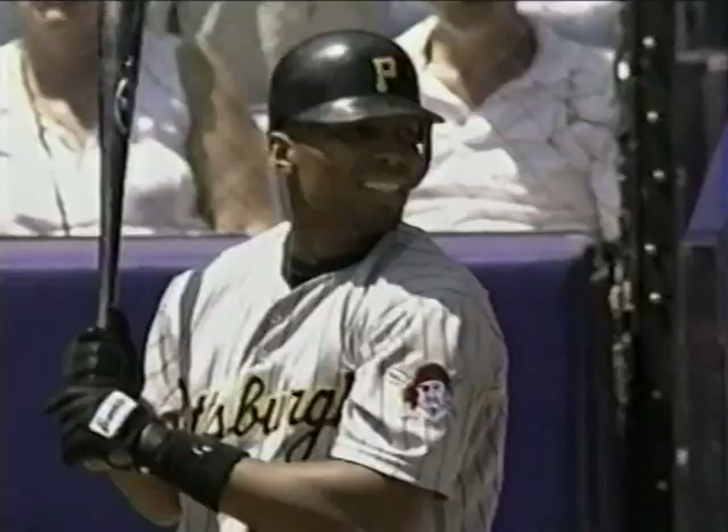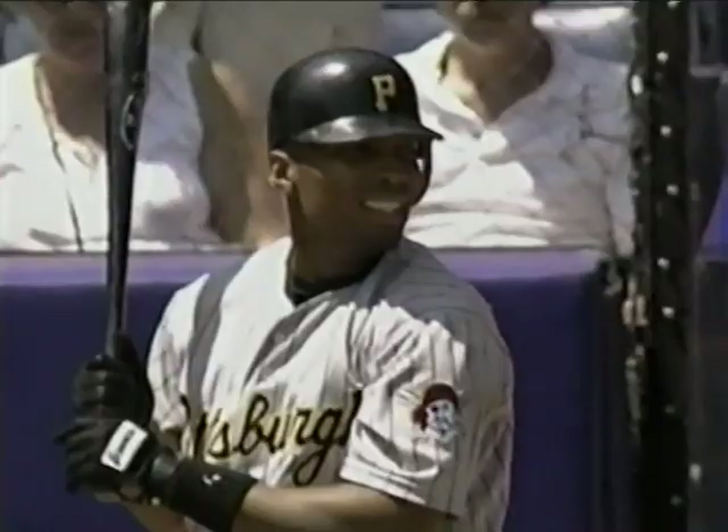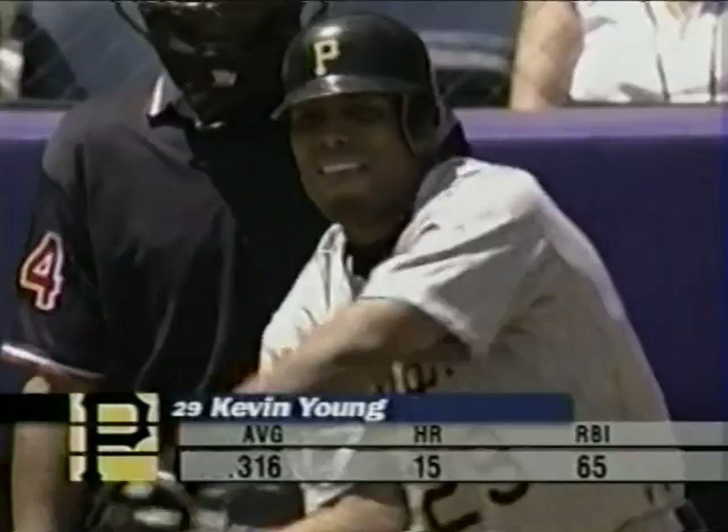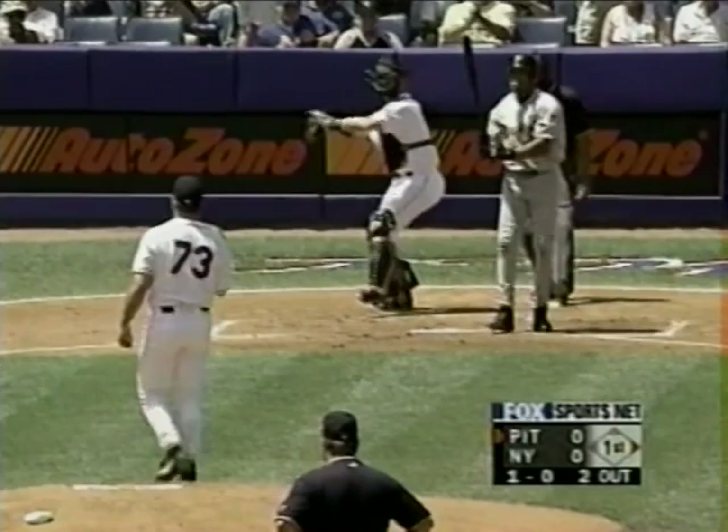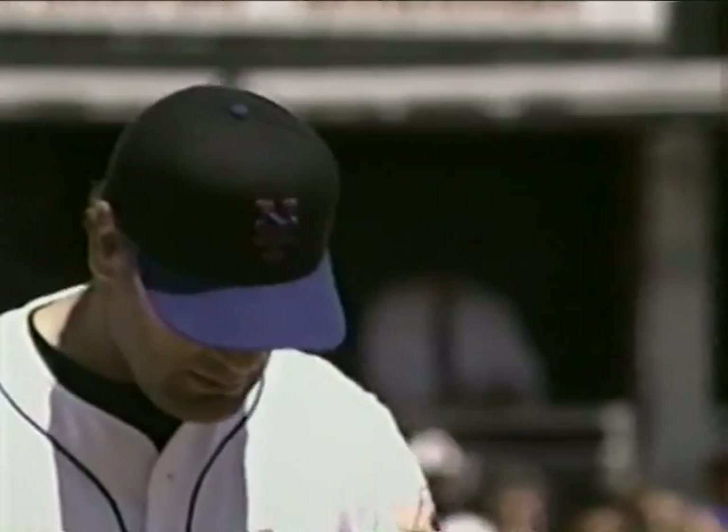Fastball upstairs to Brian Young, one ball, no strikes. That's what I get for playing umpire — that happens to everybody. More so to you, Howie, because you were umpiring here years ago. I'm auditioning — there could be some openings. One ball, one strike. Saw that sinker and Kevin Young swung right over the top.